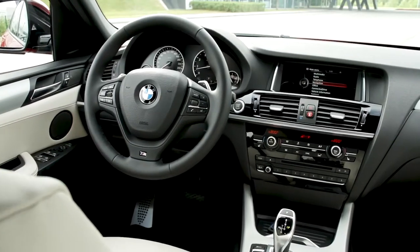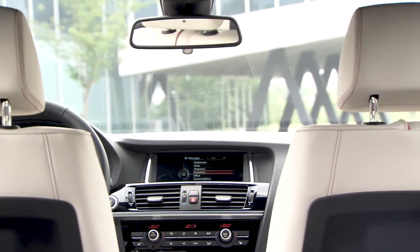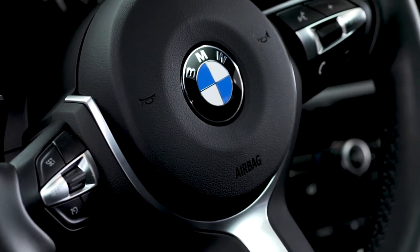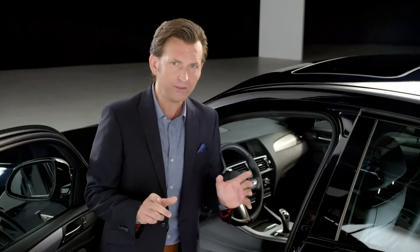With BMW, there are a number of packages available: the lighting package, premium package, and a cold weather package. Then there is Driver Assistance Plus, which has features like active blind spot detection with a steering wheel vibration to warn you. But unlike the Velar, there's no steering torque to guide your car back into lane.